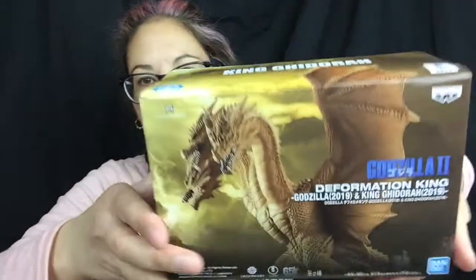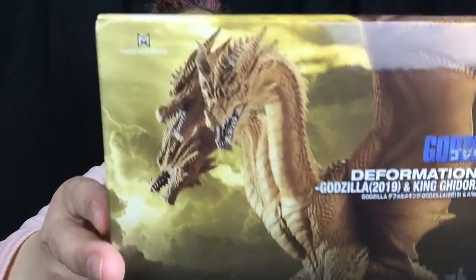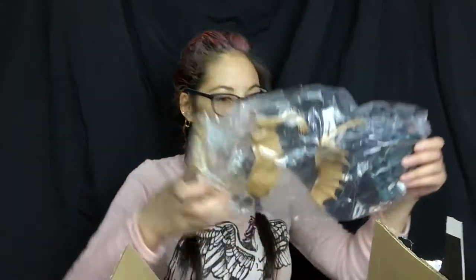This is a Godzilla figure — King Ghidorah. I'm gonna open this one because I like Godzilla stuff. So exciting! There's King Ghidorah and his wings and all that stuff.